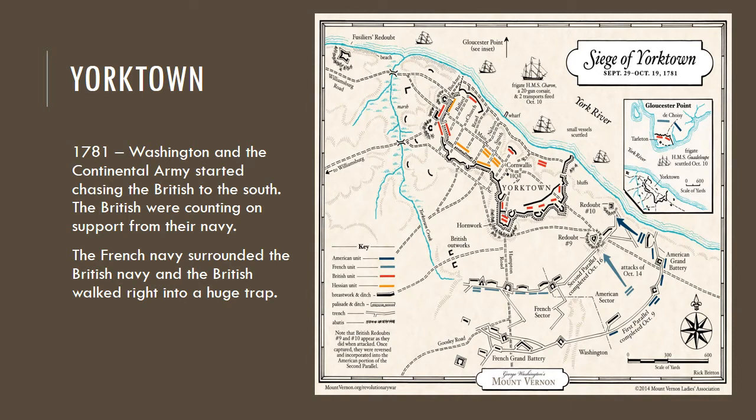We're going to flash forward a little bit to 1781. Washington has his army chasing the British to the south, and the British were counting on getting support from their navy. They end up in a little town in Virginia called Yorktown, along the York River, not far from the Chesapeake Bay. The French navy surrounded the British navy, and now the British are surrounded not only on water but by land by the Americans.